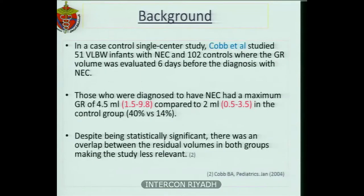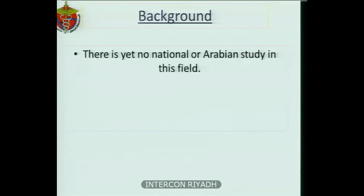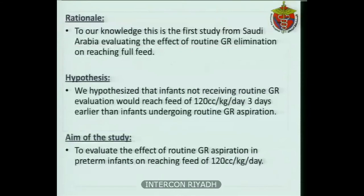A study published in 2004 — a case-control single-center study — by Cobb et al. studied 51 very low birth weight infants with NEC and compared them to 102 controls, where GR volume was evaluated six days before the NEC diagnosis. Those diagnosed with NEC had a maximum GR of 4.5 ml compared to 2 ml in the control group. Despite being statistically significant, there was an overlap between residual volumes in both groups. There is yet no national or Arabian study in this field. To our knowledge, this is the first study from Saudi Arabia evaluating the effect of routine GR elimination on reaching full feed.